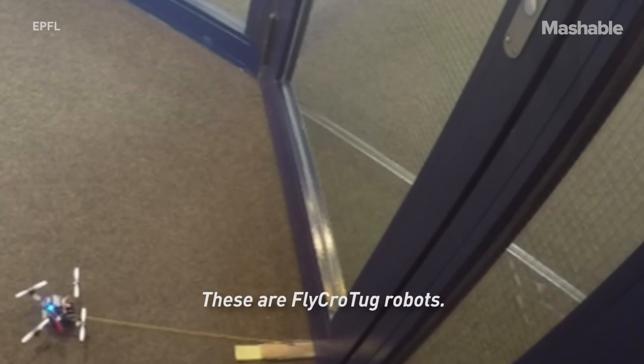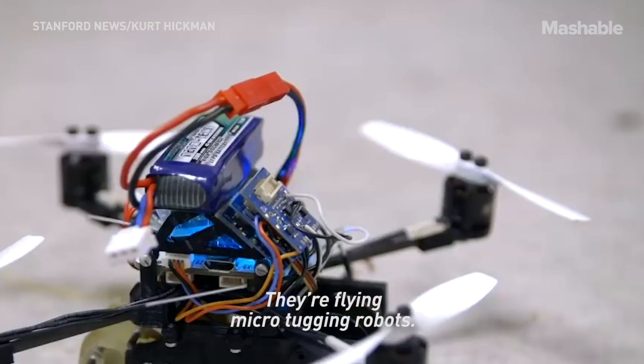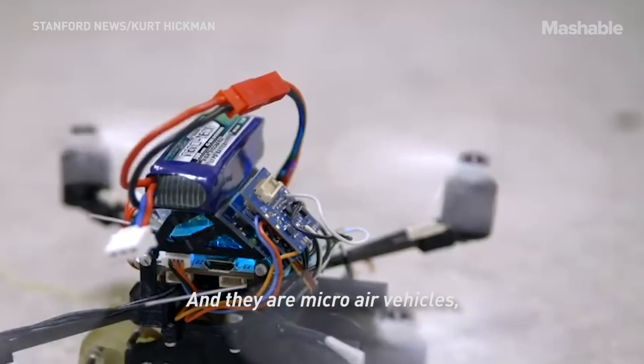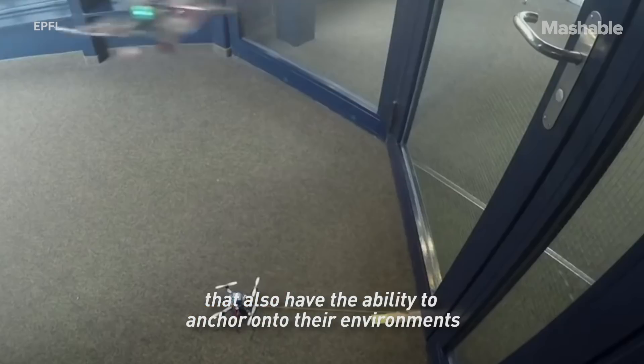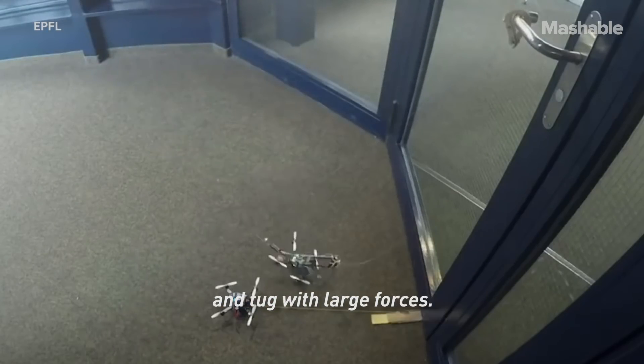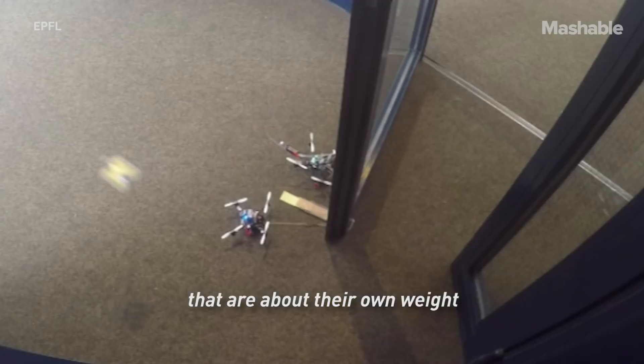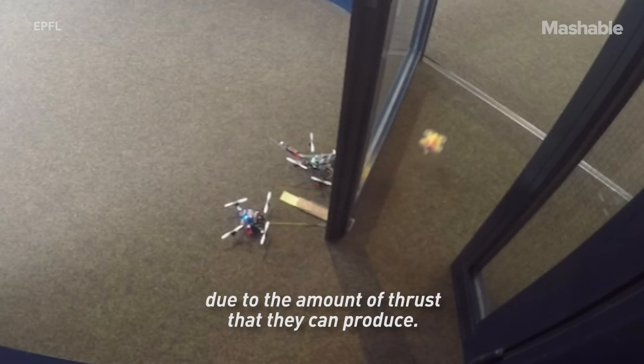These are FlyCro Tug robots. They're flying micro tugging robots — micro air vehicles that also have the ability to anchor onto their environment and tug with large forces. Micro air vehicles typically have payloads that are about their own weight, due to the amount of thrust that they can produce.